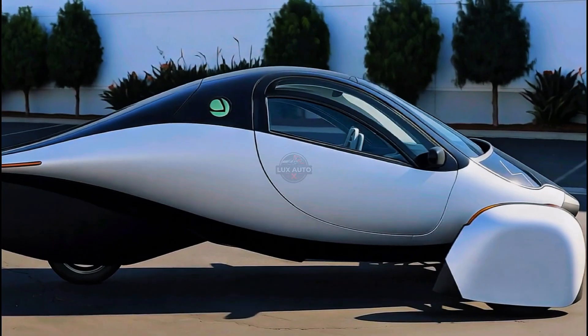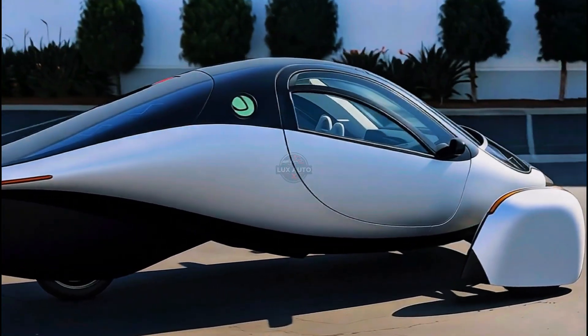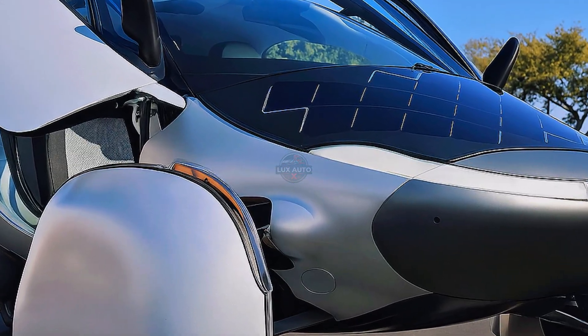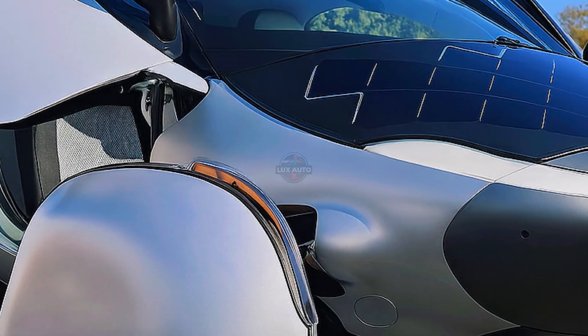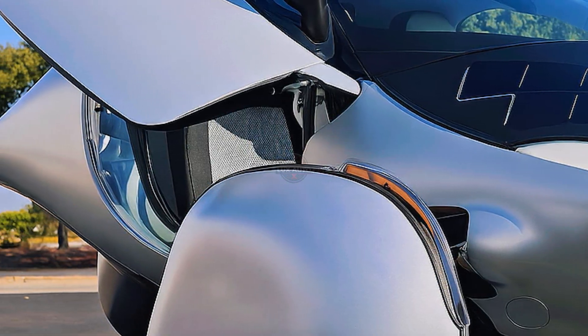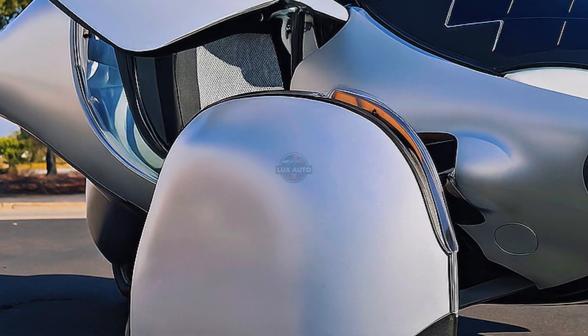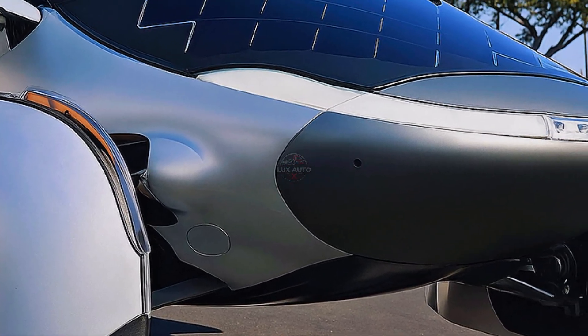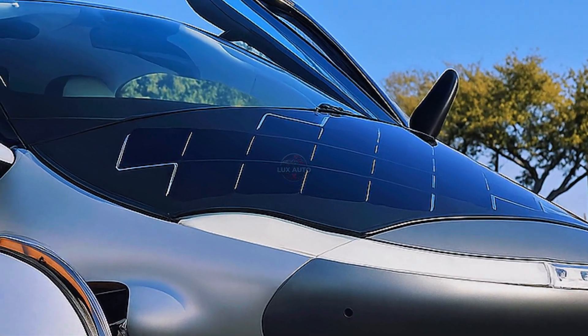With a revolutionary three-wheel design and an ultra-aerodynamic body, Aptera doesn't just glide through the wind — it dances with it. Its sleek shape is sculpted for efficiency, achieving a drag coefficient as low as 0.13, making it one of the most aerodynamic vehicles ever designed. This isn't just about looks; this is science meeting purpose.